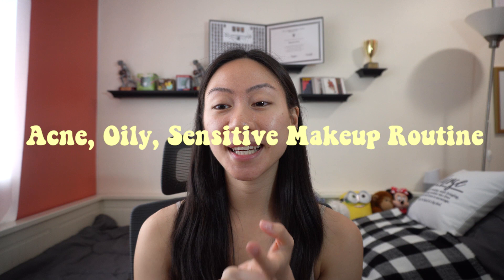Hey everyone, welcome back to my channel. If you're new here, welcome! My name is Mikaela, also known as GloriaRN. Today I'm going to be showing you my acne, sensitive, oily skin makeup routine. Just a disclaimer: I am not a makeup YouTuber, I'm just here to help anyone who has acne skin, sensitive skin, and oily skin.